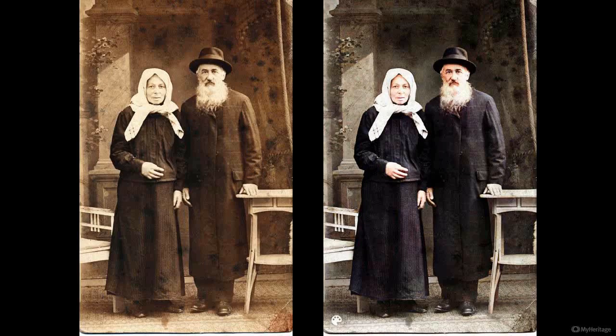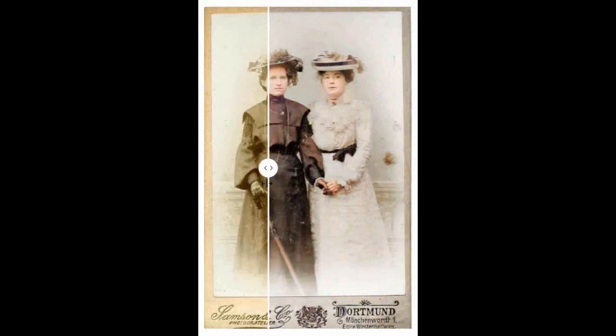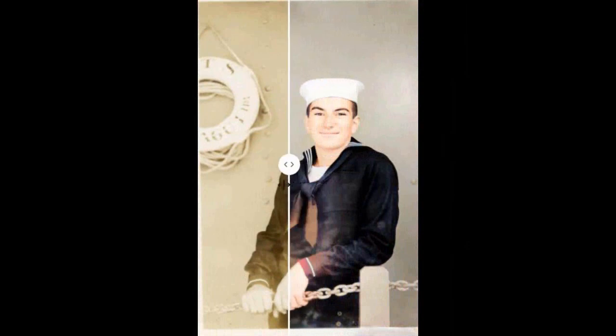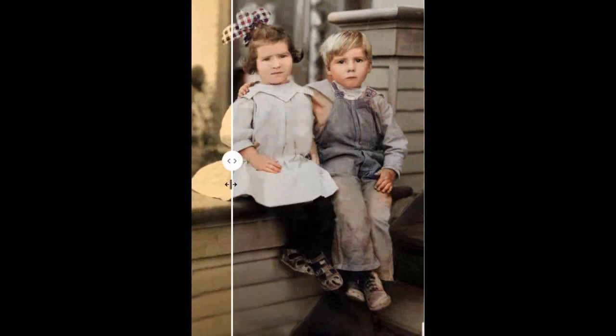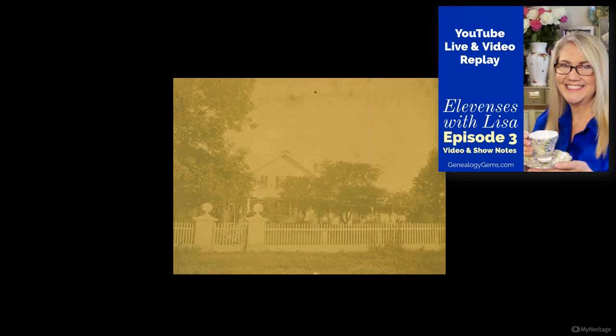Here are some more colorization examples. Here's one that Daniel Horowitz, the genealogy expert at MyHeritage, shared with me — just beautiful seeing the colorized version. Here are my great-grandmother's sisters. Here's my husband's father when he was in the Navy — the grandson of the man in the motorworks picture. Here's my grandfather on my mother's side and his baby sister. Colorization absolutely brings your photographs to life.